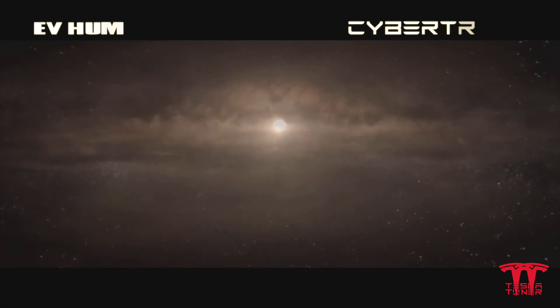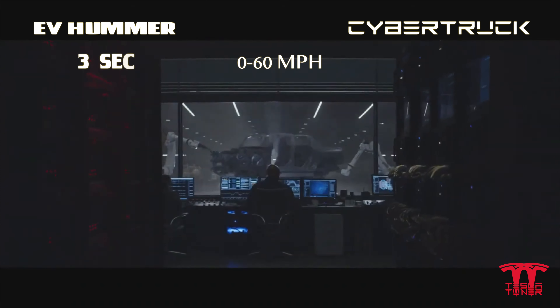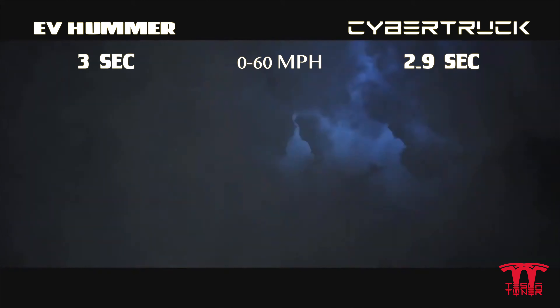GMC did a really badass job on the EV Hummer. However, how does it stack up against Tesla's Cybertruck? First up on the list we have the 0 to 60 comparison, where the Hummer hit 3 seconds versus the Cybertruck at 2.9 seconds.